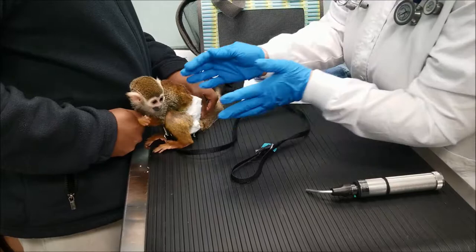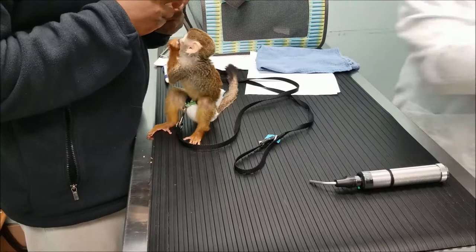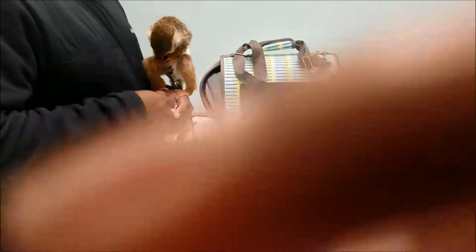Monkeys are curious and they can sometimes eat inappropriate objects. She eats everything — that's the hardest thing, stopping her from eating little things she finds on the floor, and she finds everything.